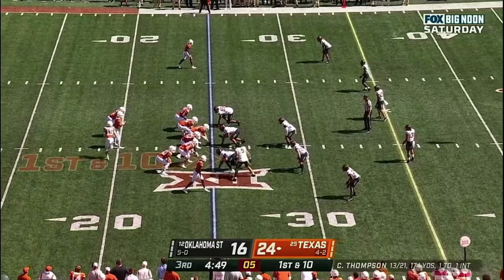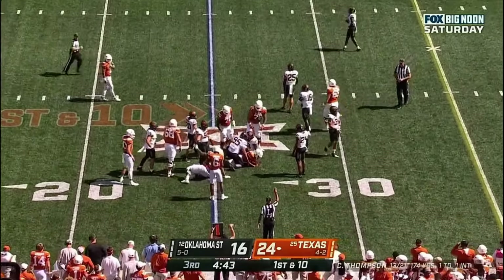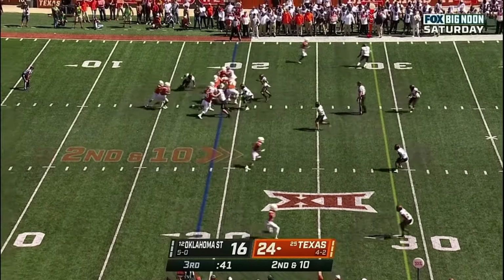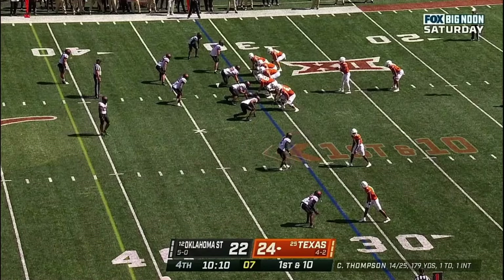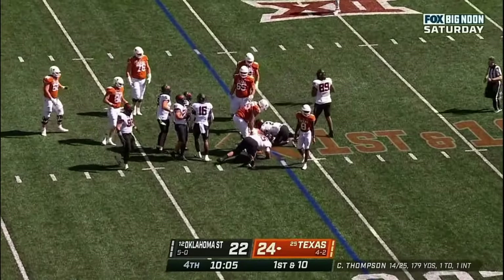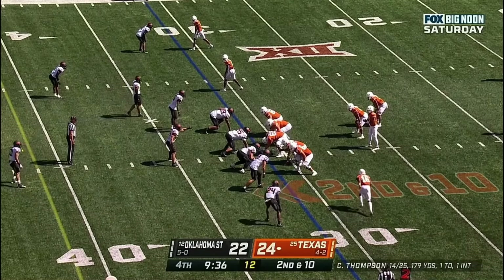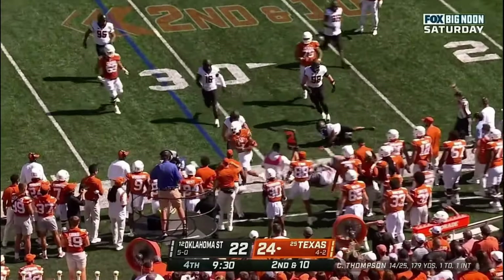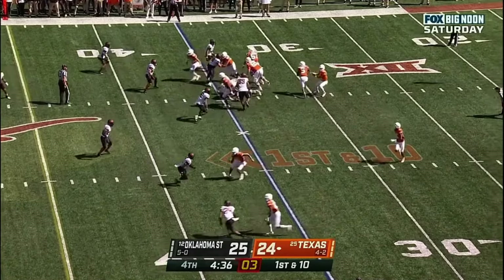Getting back deep from the 25 they start, and they'll give it to Robinson. Robinson scooting forward. Hudson Card, but Texas' offense has to respond. They give it to Bijan Robinson and Robinson will get back to the line of scrimmage with no gain. Second and ten - let's see if they can get the ball to Robinson in space. Here's an option and Robinson goes out of bounds, loses a couple of yards.